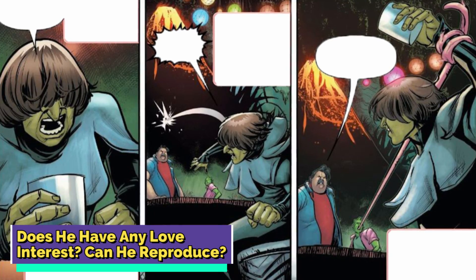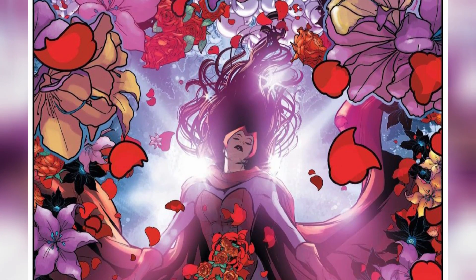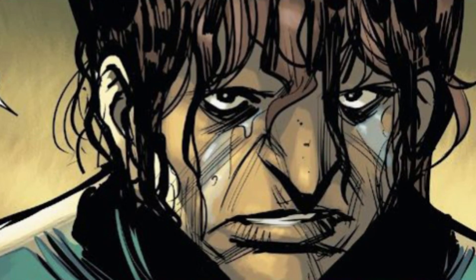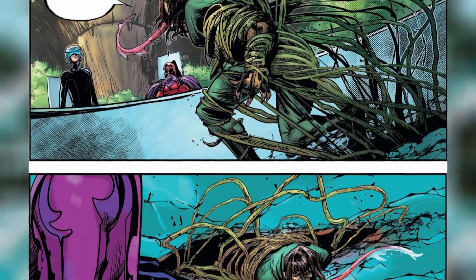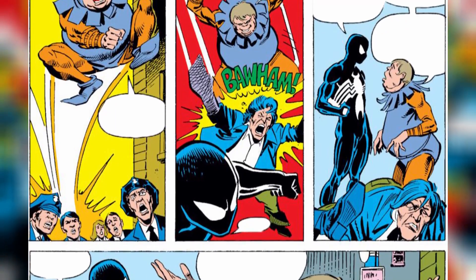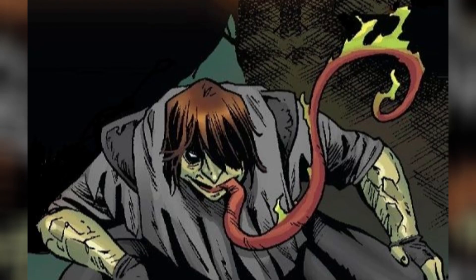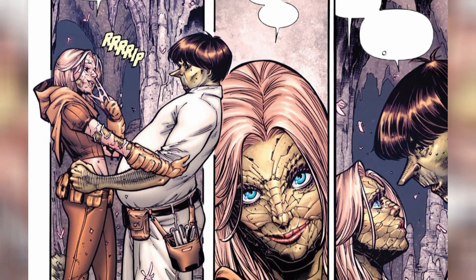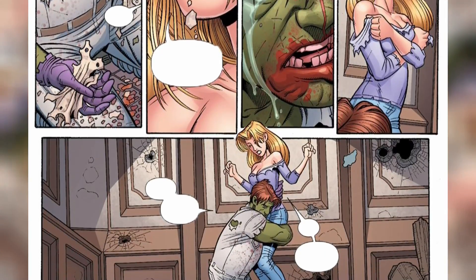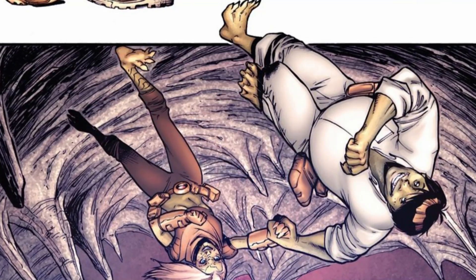Does he have any love interests? Back in the day when Toad was throwing down with Magneto's squad, he fell head over heels for Scarlet Witch — love at first mutant mayhem. But his devotion to Wanda went from zero to obsession level very quickly, involving kidnappings and capture attempts. It did not work. Fast forward to the future, Toad had a glow up with a new body and second mutation, even finding some love in the mutant dating pool by hooking up with Husk. But that Scarlet Witch crush? Still there, like a mutant-sized elephant in the room.